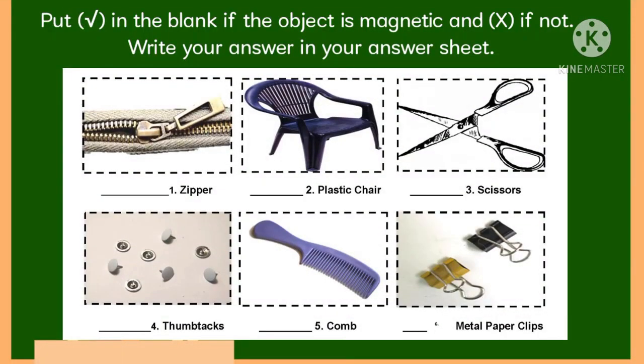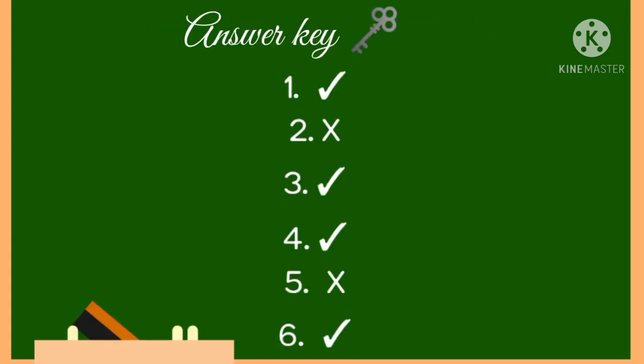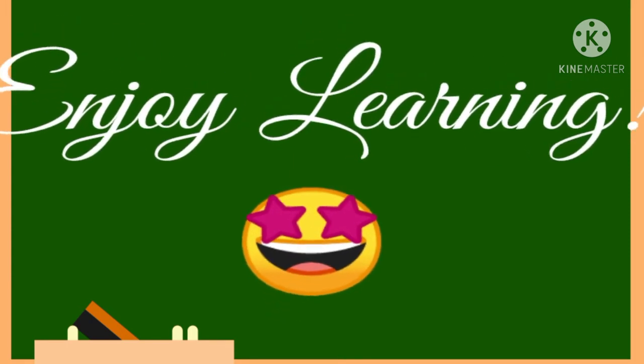Let's now check your understanding. Put a check in the blank if the object is magnetic and X if not. Write your answer in your answer sheet. Now check your answer. Do you get the right answer? Very good. You can now answer the post test. Enjoy learning! Bye-bye!